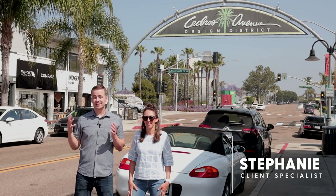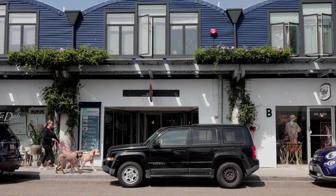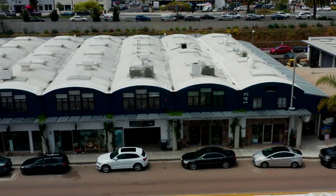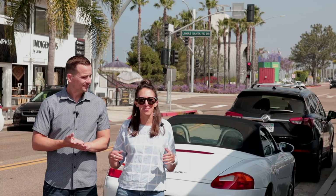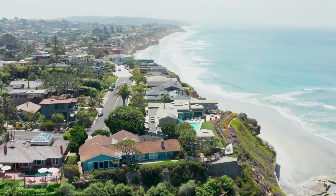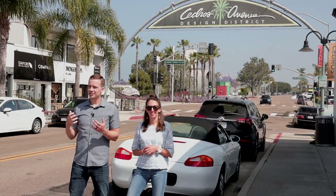We aren't wasting any time to show off Solana Beach — we are in the heart of it right now. We're in the Cedros Design District, one of my favorite ways to spend a Saturday afternoon. There are over 85 different shops ranging from boutique design firms to restaurants, breweries, jewelry, and little shops. It's only about a block away from the beach — some of the best beaches in San Diego — so you can spend a day at the beach and then walk through this design district. It's a very artsy scene.